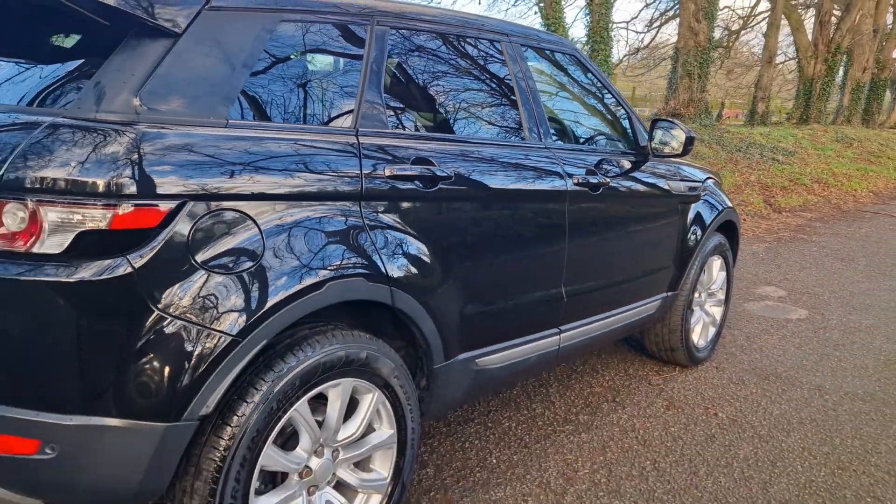All round, lovely, straight, level vehicle.